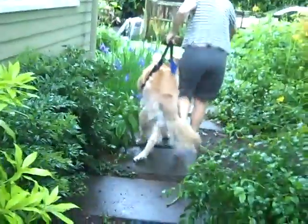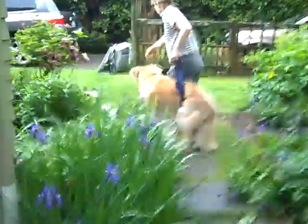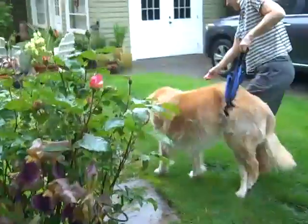Out. There he goes. Down the path — there we go. And get him into the yard. You kind of have to drag him onto the grass a little bit, but the treats make a big difference.